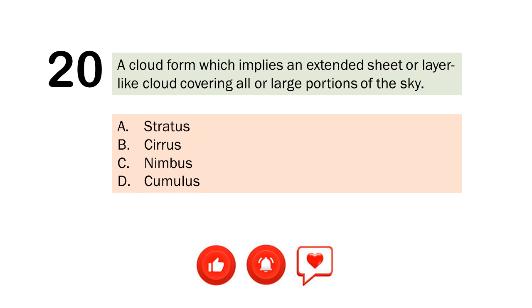Question number 20. A cloud form which implies an extended sheet or layer-like cloud covering all or large portions of the sky. A. Stratus. B. Cirrus. C. Nimbus. D. Cumulus. The correct answer is Letter A. Stratus.